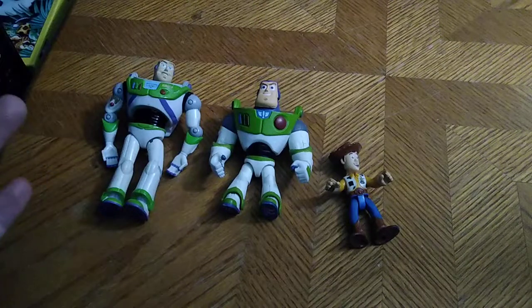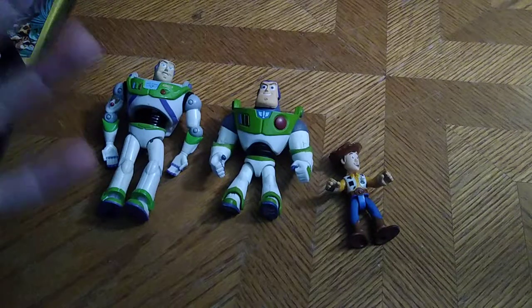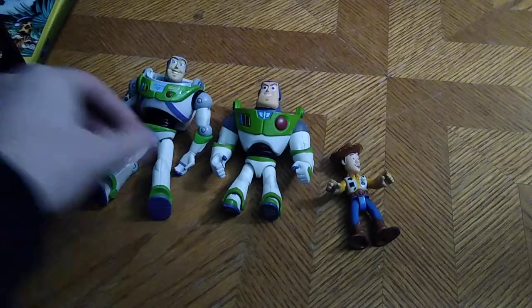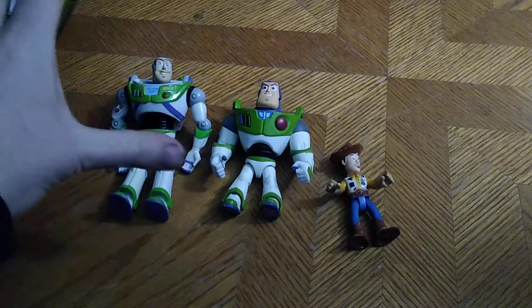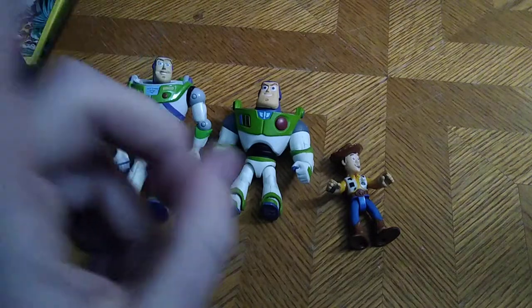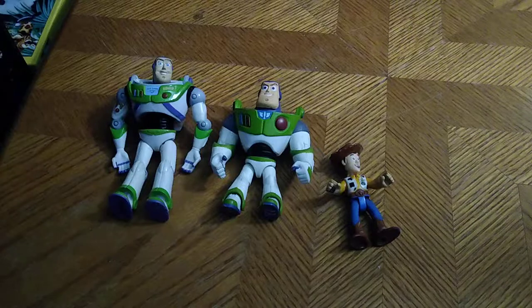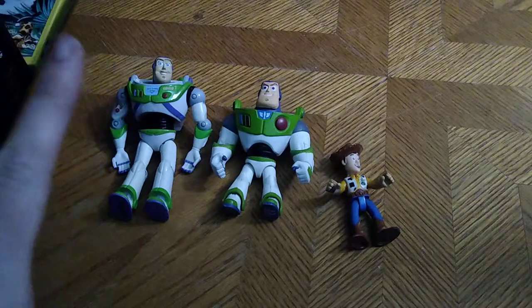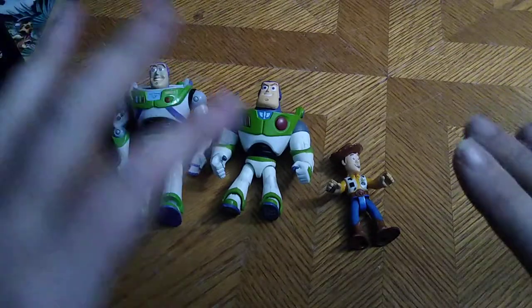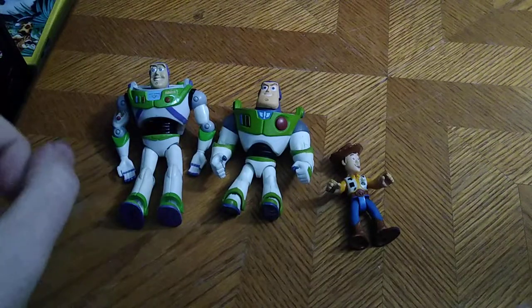I got them from the Goodwill Outlet, by the pound — everything I threw in my shopping cart was priced by the pound, so I was able to get a ton of figures from there. And in case you're wondering, we are going to be going back to the Goodwill Outlet to see what kind of good figures they have in stock by January of 2022.